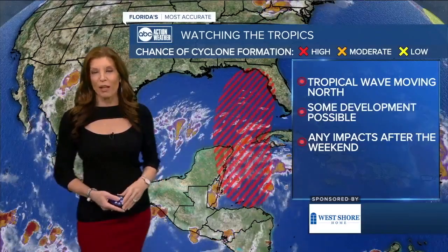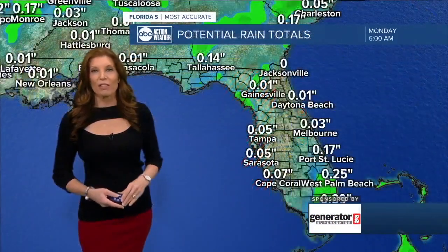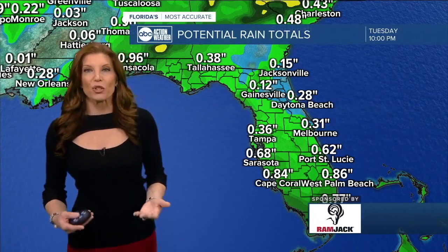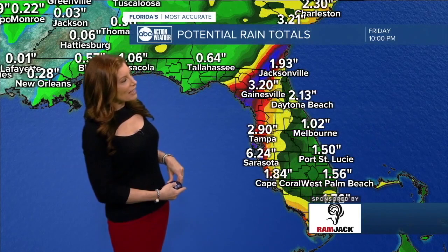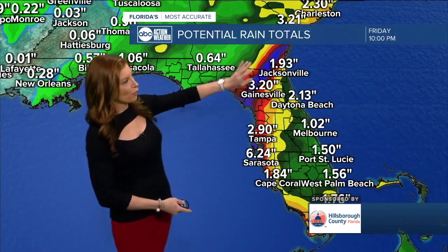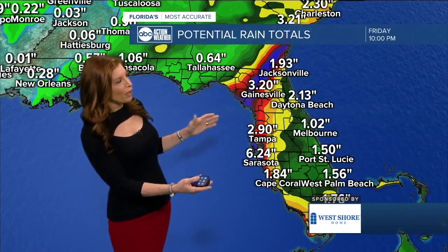We'll be watching for development between now and into Monday and Tuesday. The models are suggesting that rain chances will start to increase, and we'll start to see rain totals accumulating late Tuesday or into Wednesday, then coming to an end more than likely by Thursday, possibly into Friday in the most extreme case if it slows down. We're looking at mainly beneficial rains.